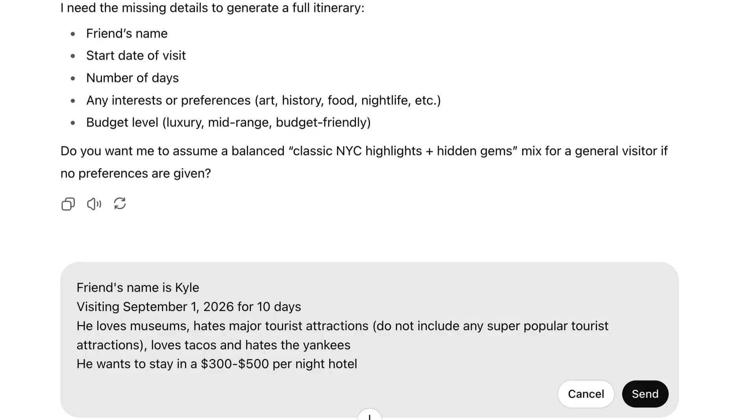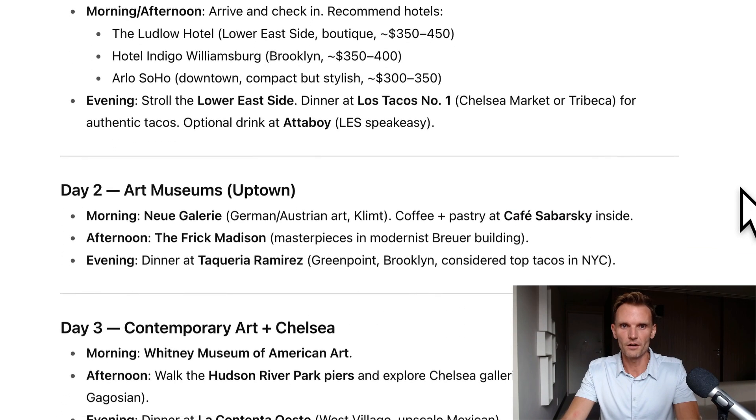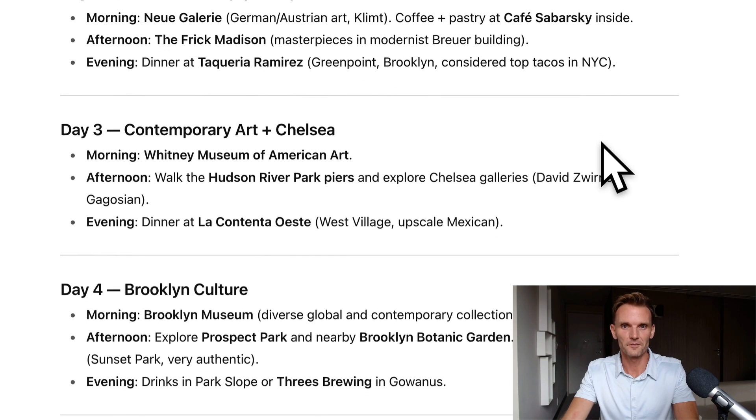So let's give it the data it's asking for. I just came up with some answers: friend's name is Kyle, visiting September 1st for 10 days. He loves museums, hates major tourist attractions, loves tacos, and hates the Yankees. He wants to stay in a $300 to $500 per night hotel. And here we go — here is a 10-day New York itinerary for Kyle aligned with his preferences. Focused on museums, local flavor, tacos, hidden gems. Avoided: Yankees, ultra tourist icons. Mid-range hotel budget $300 to $500 a night. September weather: warm early fall, light layers. The Ludlow Hotel on the Lower East Side or the Arlo Soho. Stroll the Lower East Side and dinner at Los Tacos No. 1 in Chelsea Market or Tribeca. The next day, the Frick Madison, the Neue Galerie for German and Austrian art, then dinner at Taqueria Ramirez in Greenpoint. The Whitney Museum, Hudson River Park.